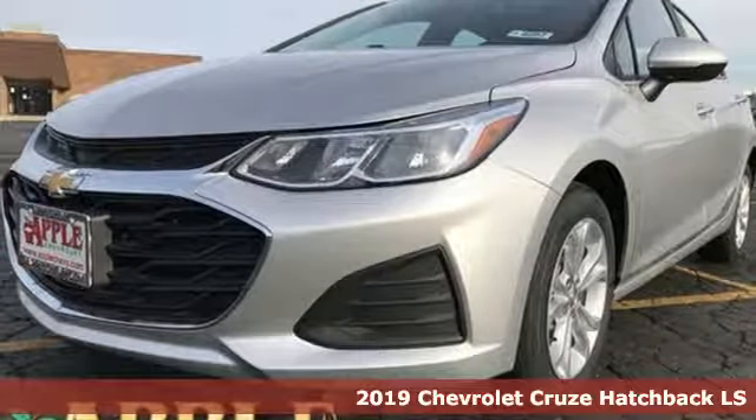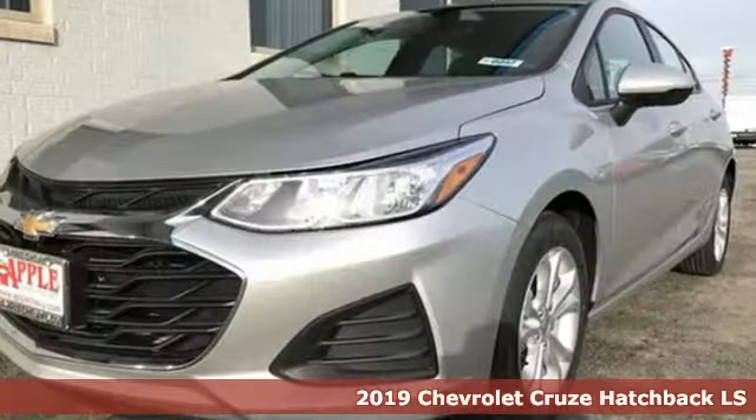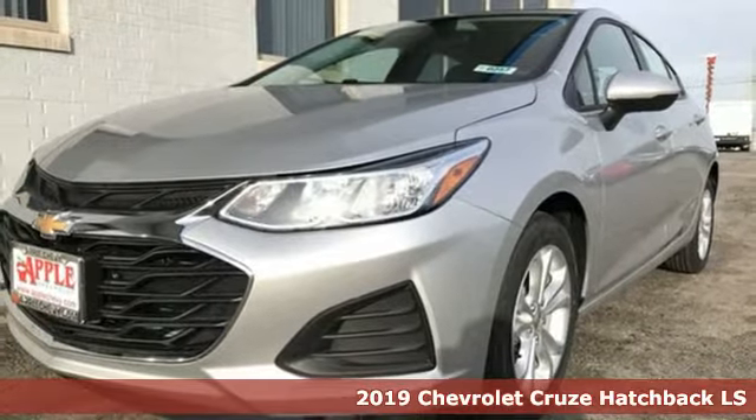It's a new 2019 Chevrolet Cruze. Chevrolet, 100 years of icons.